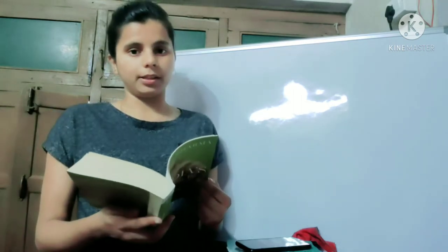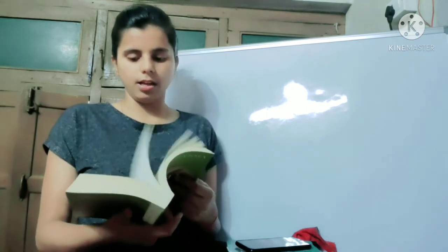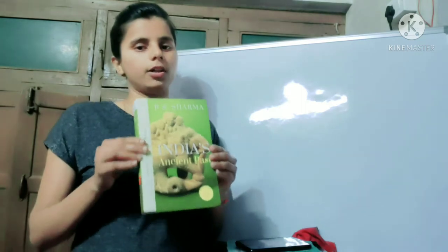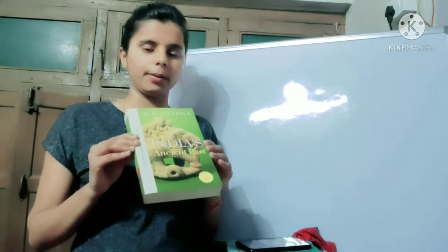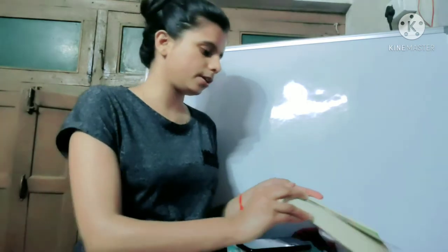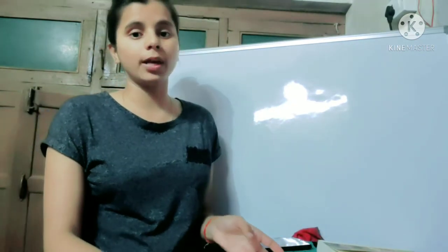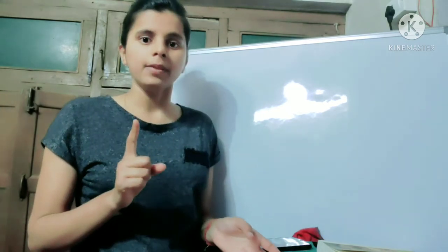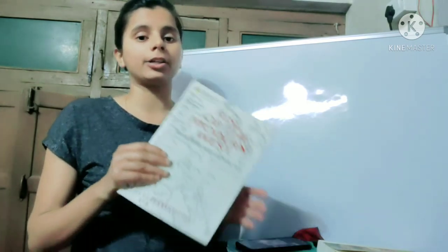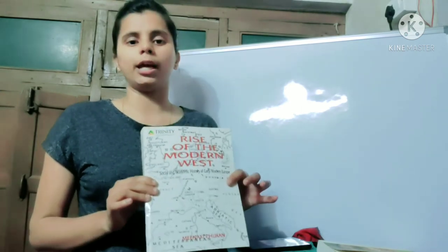Topics such as the Vedic period and the Indus Valley civilization are covered, and there are a lot of things in it. This is a very good book if you want to read it. However, if you don't read hard language in English, please don't read this book, because although it is good, it is difficult to read the content.